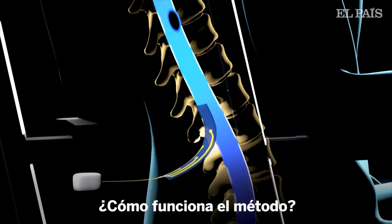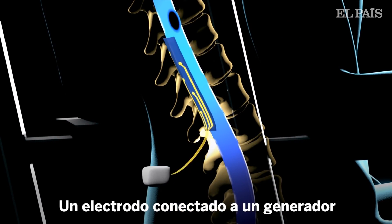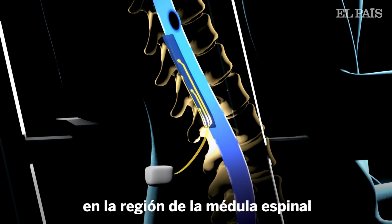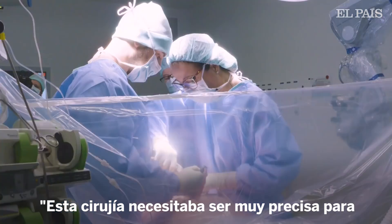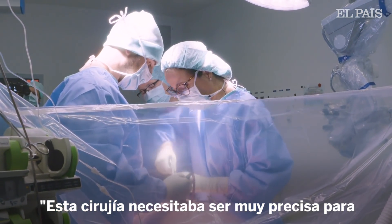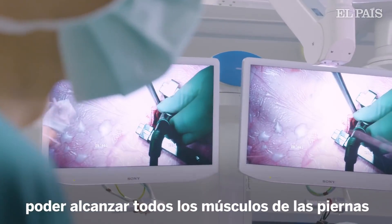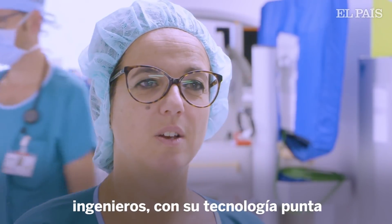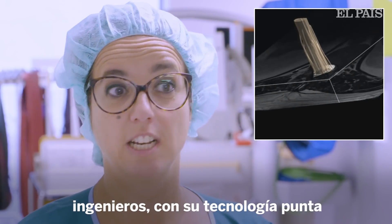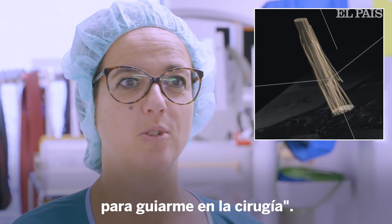So how does it work? An electrode array connected to a pulse generator is surgically implanted over the region of the spinal cord that controls leg muscles. This surgery needed to be very precise in order to target all the muscles of the legs. It was amazing to work with a team of engineers who came with their cutting-edge technologies to guide the surgery.